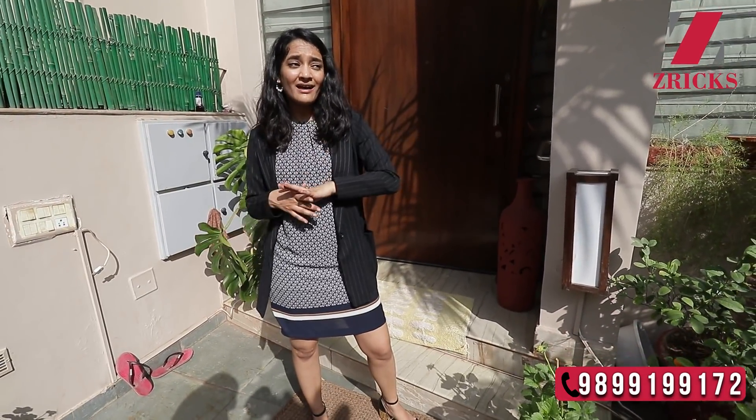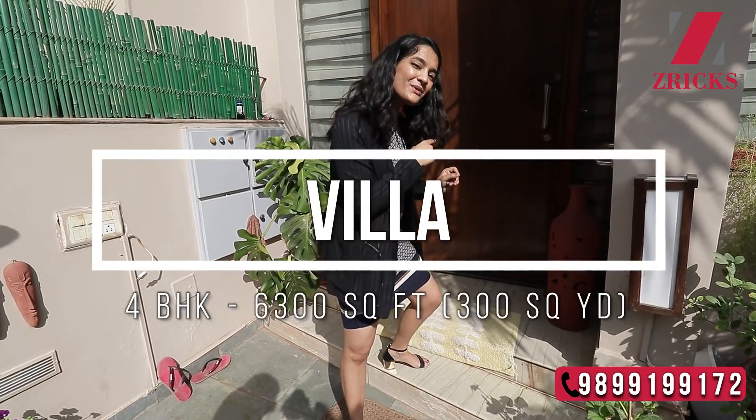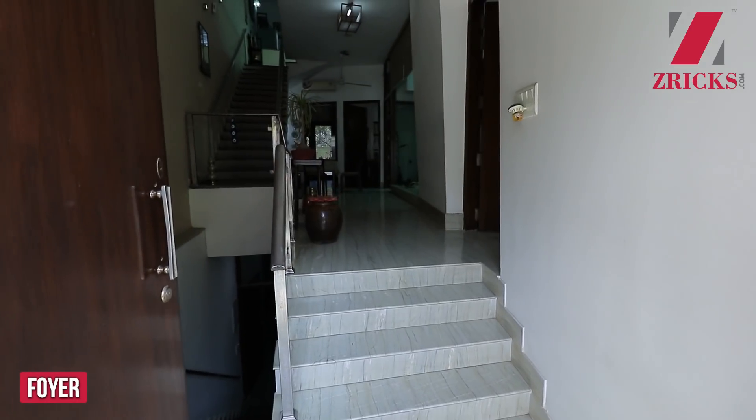This beautiful bungalow is located in Sushant Lok, Gurugram, and it's very close to Galeria. There's also a metro station nearby with very good connectivity, so transportation is not a problem at all. Let me take you inside and showcase this beautifully designed house — it's a huge house with a lot of ventilation, very airy.